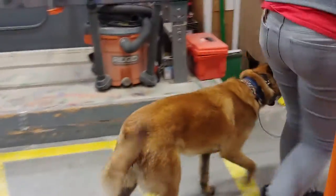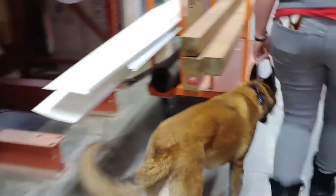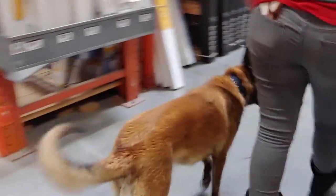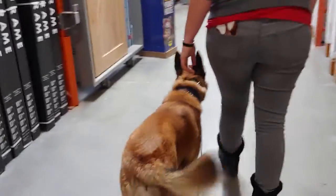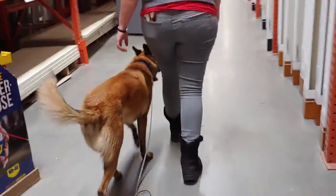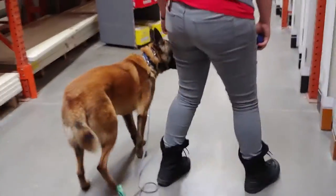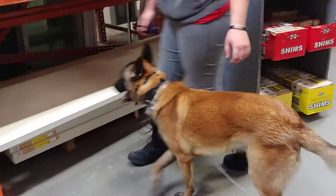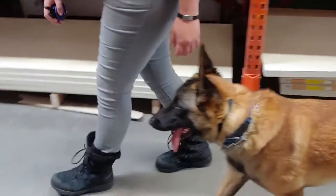One thing we do see with Phantom as we get out in public is he's very aware of people. We want to make sure that he's staying focused on us, because sometimes if he loses focus, he can break commands a little bit quicker. We want to make sure that those things aren't happening and that he stays focused.